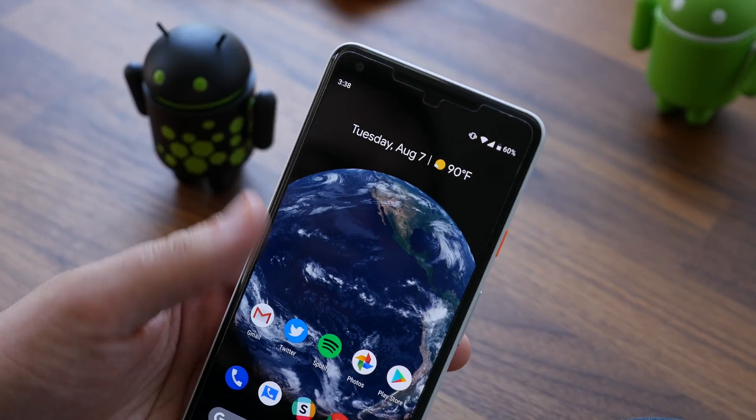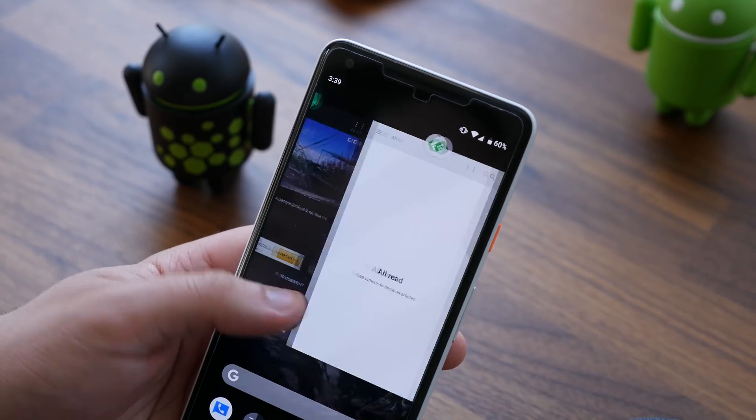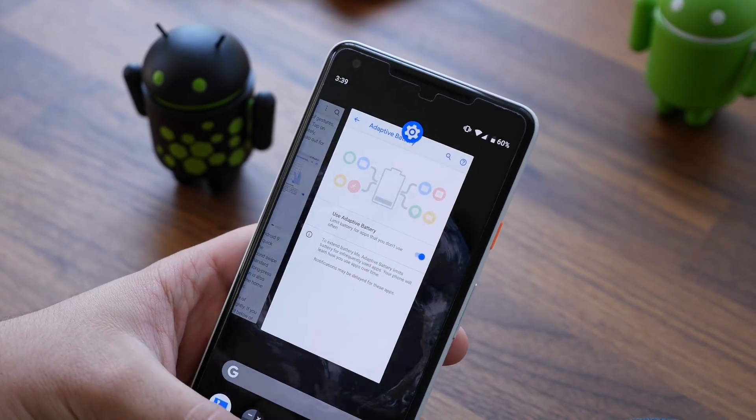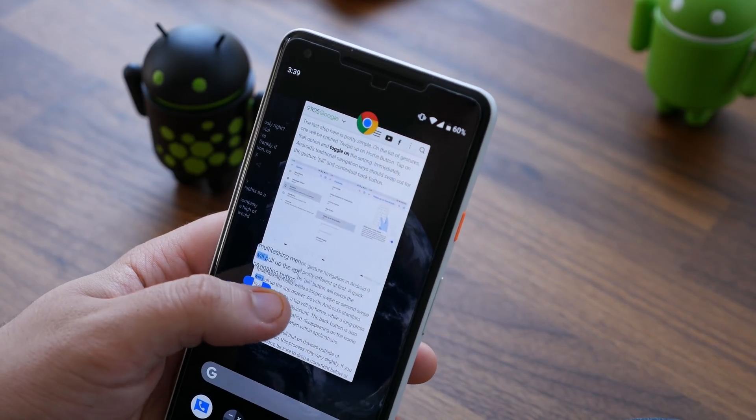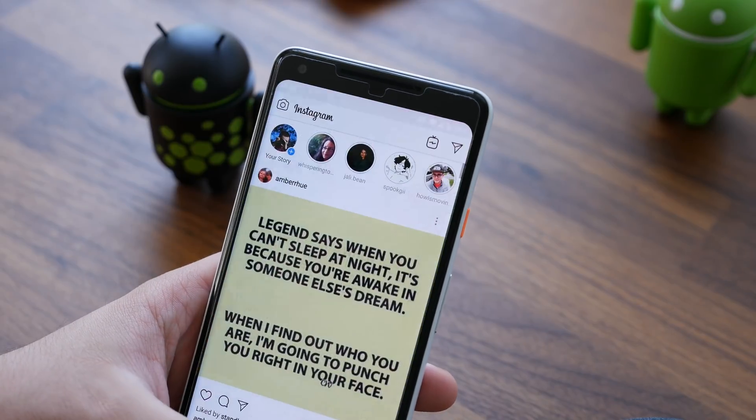The multitasking screen has also gotten a huge makeover in Android Pie. It now shows apps in full-size cards which you can swipe through to switch between apps, and you can even copy and paste text from the multitasking card. It's also easy to switch back and forth between apps with the new swipe gesture.